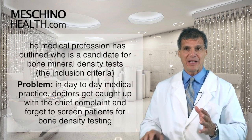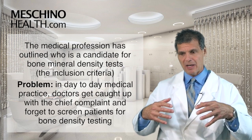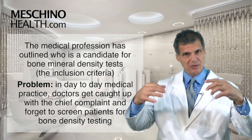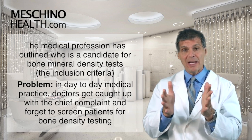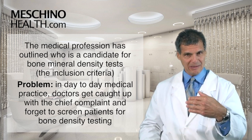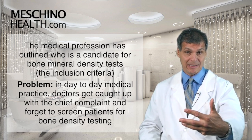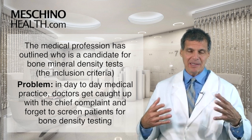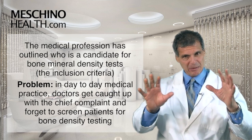The medical profession, with the help of osteoporosis societies and leading experts on their blue ribbon panel, has outlined who should have a bone mineral density test. These are individuals who meet what's called the inclusion criteria.